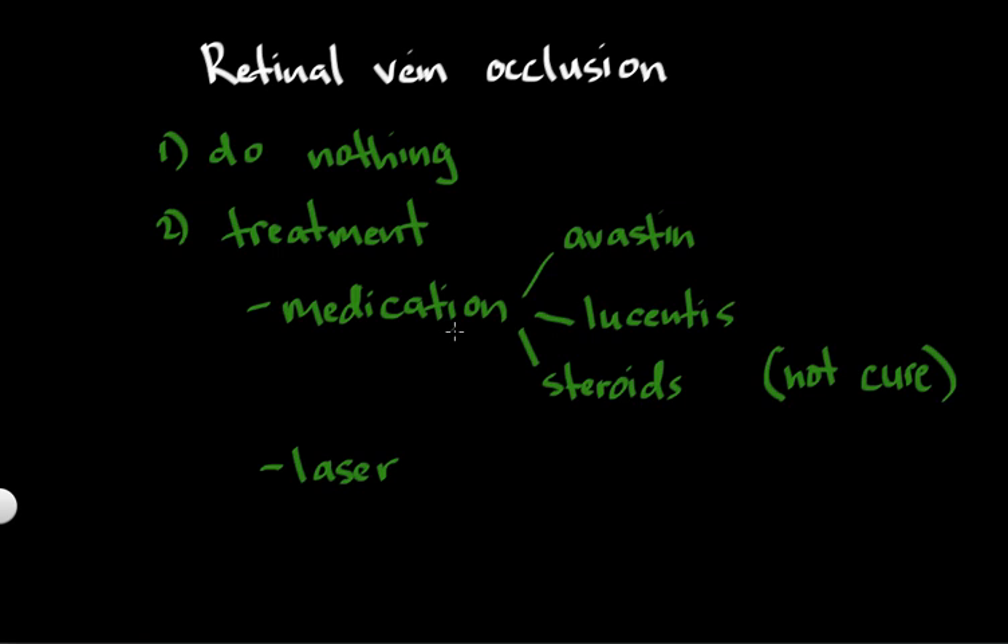Since the medications don't act quite as long, laser is also an option. The goal of laser is to try to burn the leaky areas and reduce retinal swelling through the application of laser burns. The disadvantage of laser is it's not very strong or fast at bringing vision back — it's better for stabilizing vision rather than improving it. Laser really works better for small vein occlusions, not central retinal vein occlusions. So laser is more of a longer-acting treatment, while medication is more of a shorter-acting treatment.